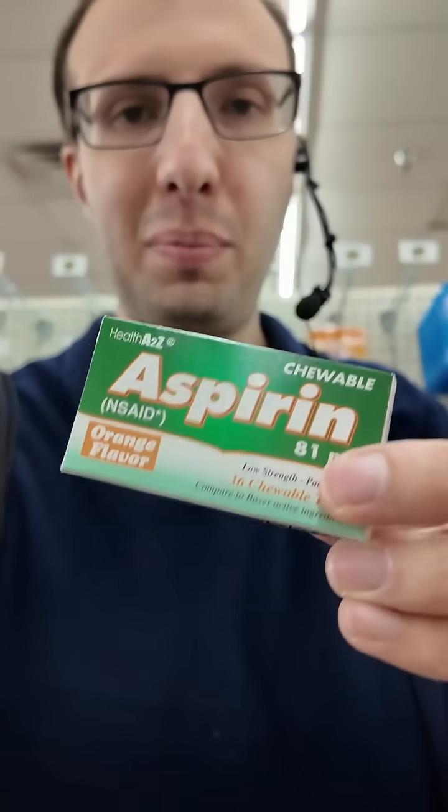They only have the chewable here at Dollar Tree, but there's also an enterically coated delayed release version that releases in the intestine at other pharmacies. Also, aspirin — regardless of the dose, regardless of the formulation — should never be given to babies or kids. That used to be called baby aspirin, and that's very dangerous. It can cause something called Reye's syndrome.